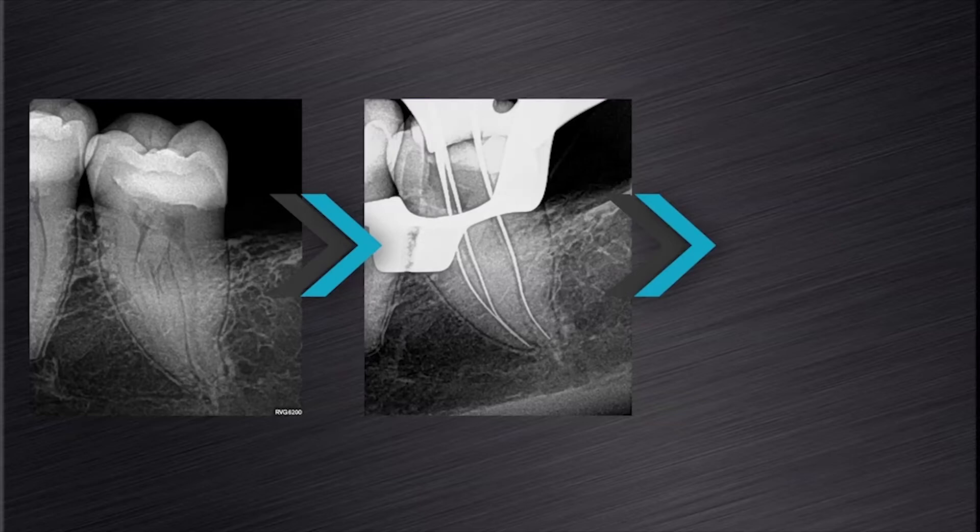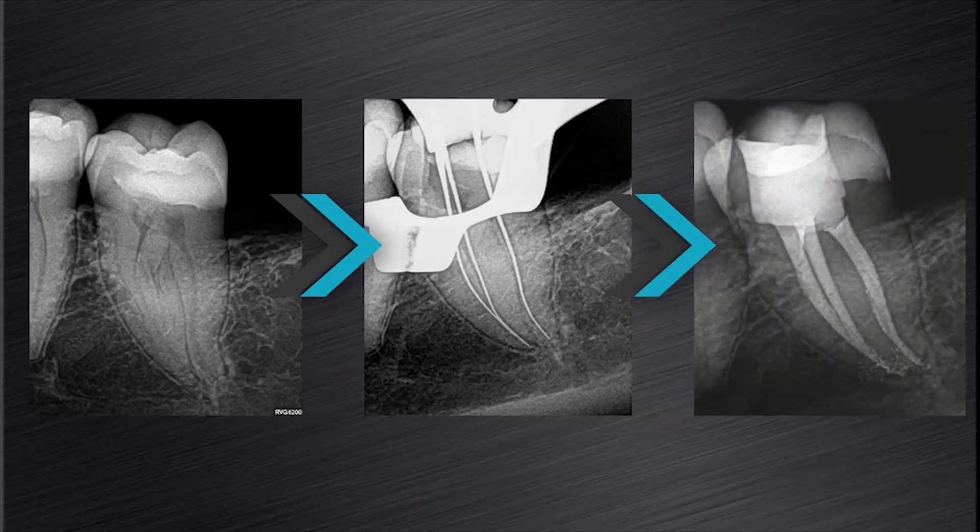After preparation and obturation, it was evident that this anatomy was maintained after canal preparation with ProGlider and the ProTapernext instruments.